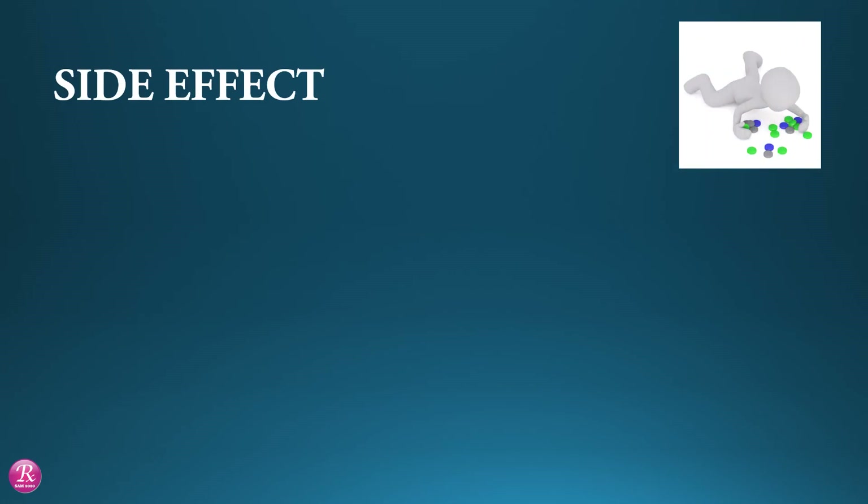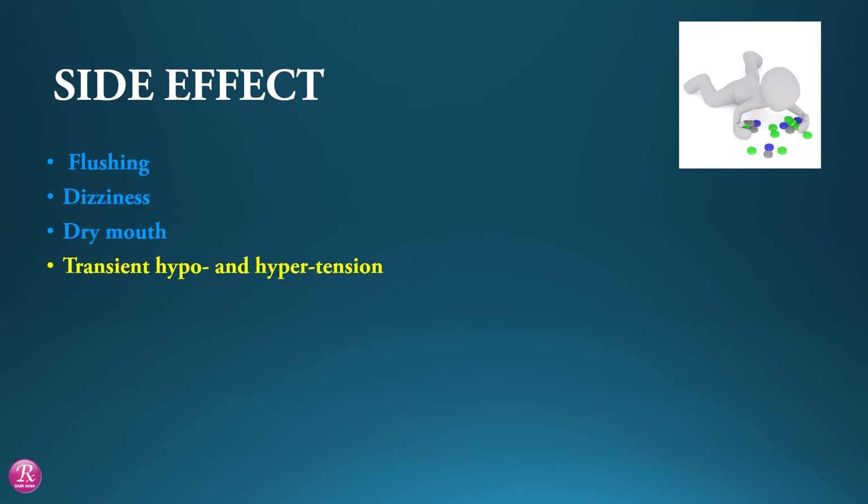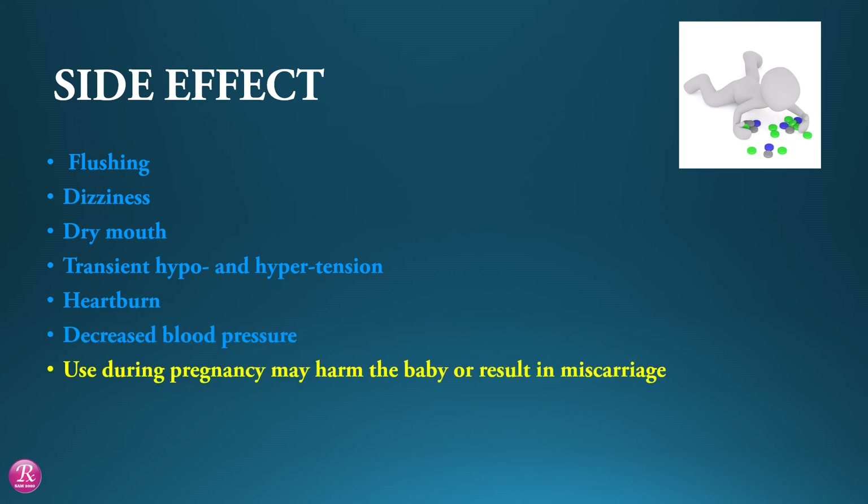Side effects include flushing, dizziness, dry mouth, transient hypo and hypertension, heartburn, and decreased blood pressure. Use during pregnancy may harm the baby or result in miscarriage.